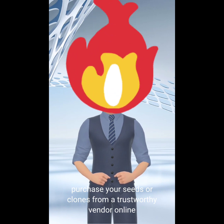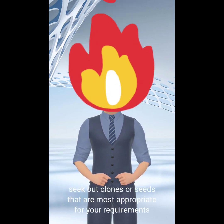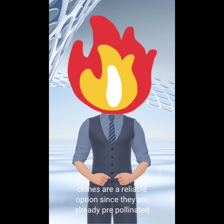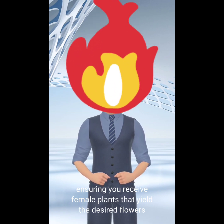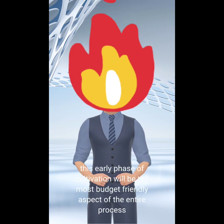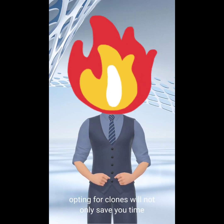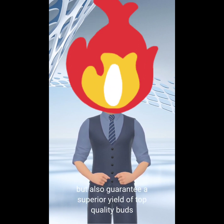Purchase your seeds or clones from a trustworthy vendor online. Seek out clones or seeds that are most appropriate for your requirements. Clones are a reliable option since they are already pre-pollinated, ensuring you receive female plants that yield the desired flowers. Therefore, I recommend choosing clones. This early phase of cultivation will be the most budget-friendly aspect of the entire process. Opting for clones will not only save you time, but also guarantee a superior yield of top-quality buds.